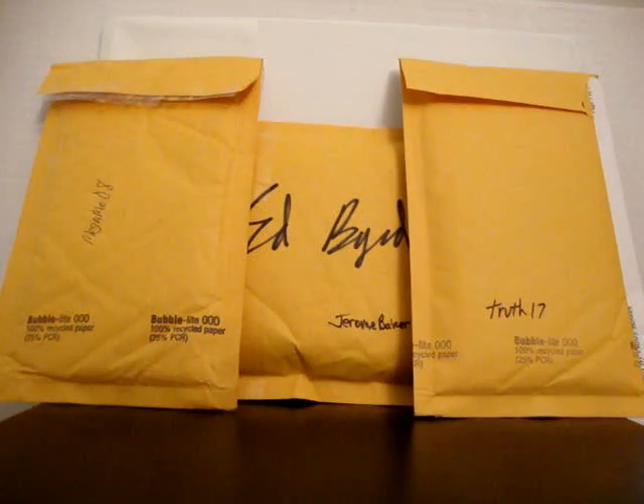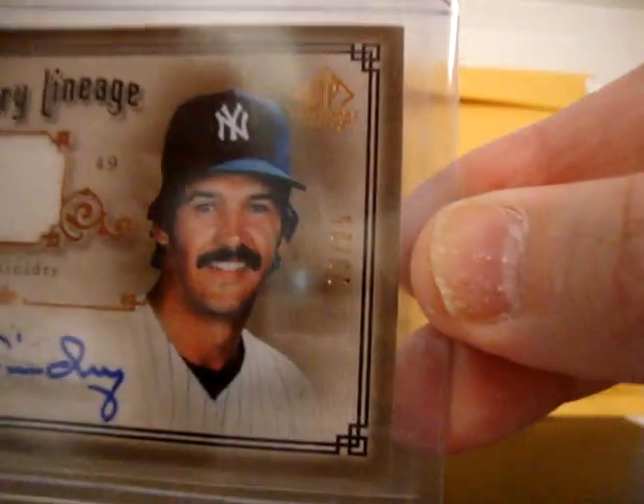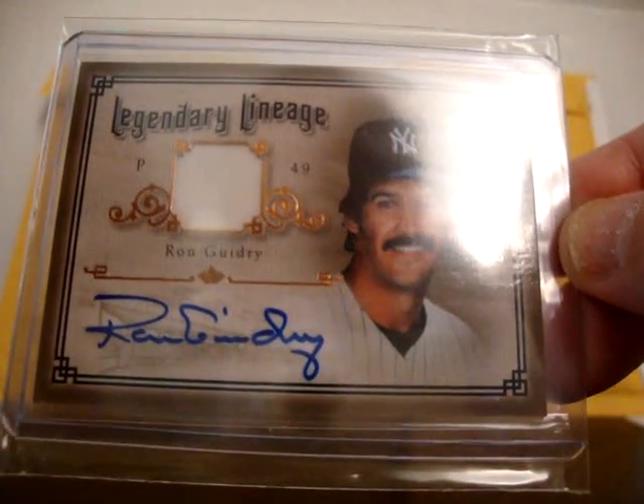Out of Legendary Cuts 2005, the Legendary Lineage Jersey Autograph numbered 23 of 25 of Ron Guidry. Really nice card, perfect auto. Pretty happy about those four pickups.